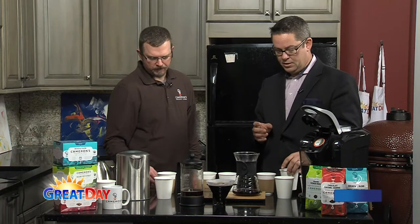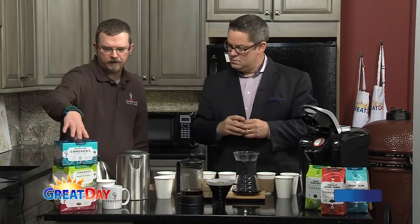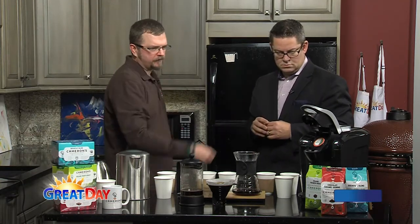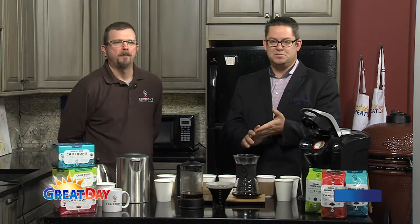Tell the folks at home where they can pick up some Cameron's coffee. Locally you can pick it up at Hy-Vee, or go to our website, type in where you're at, and it'll give you local stores. We brought breakfast blend, organic French roast, and caramel brownie flavored coffee. We do a full line of organics, flavored coffees, pods as well as bag coffee — both ground and whole bean. Thank you so much for sharing your knowledge with us today. Have a safe trip back to Minneapolis.